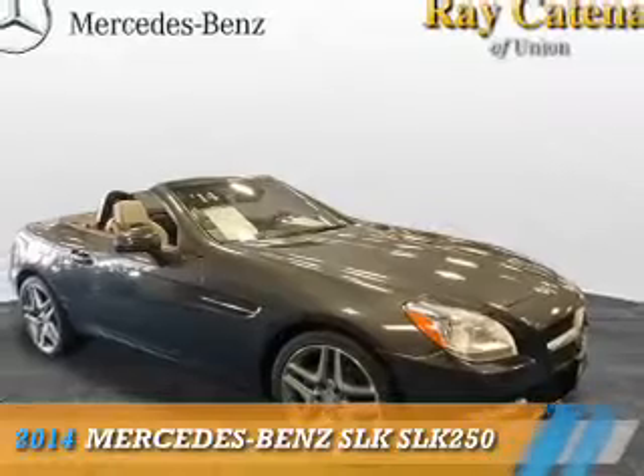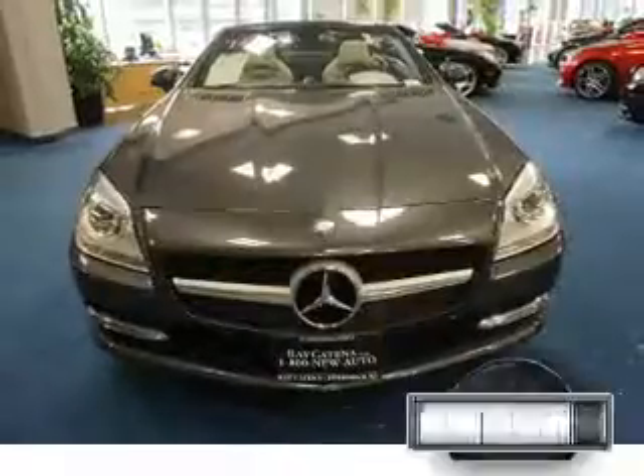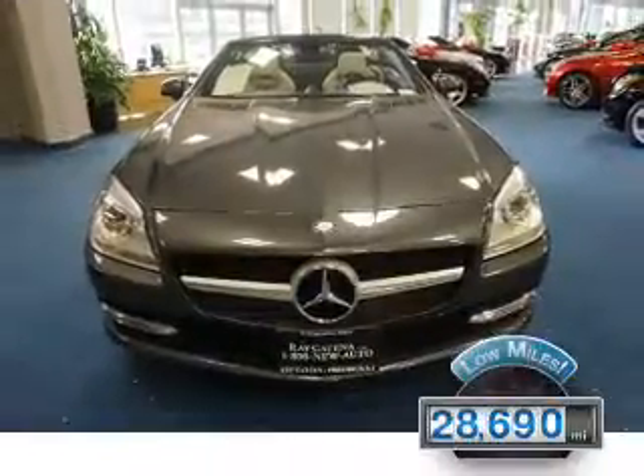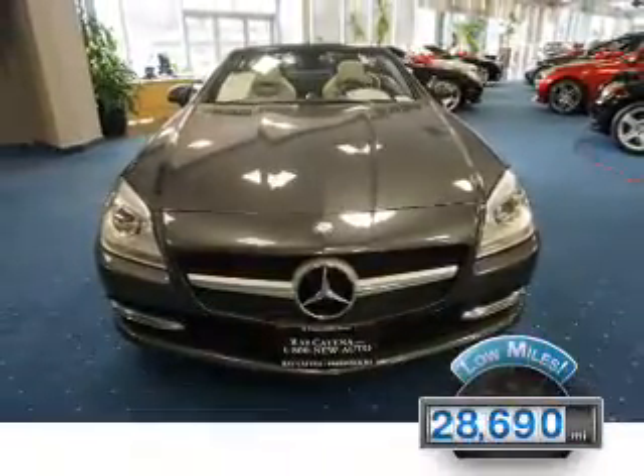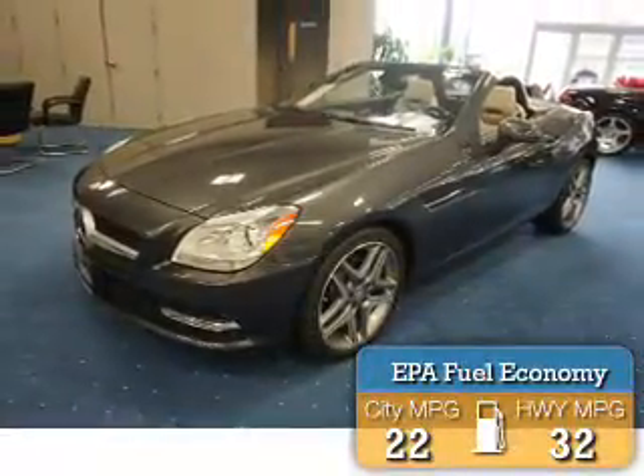This could be the vehicle you're looking for. It's powered by rear-wheel drive, a 1.8-liter, four-cylinder engine. With fewer than 30,000 miles, this vehicle has a long road ahead. Great fuel efficiency saves you money by requiring fewer trips to the gas station.